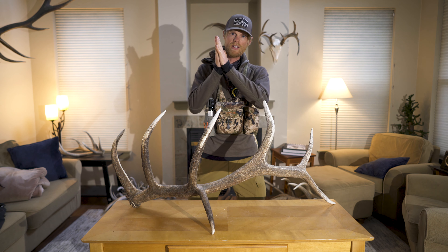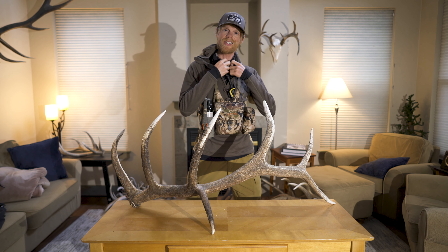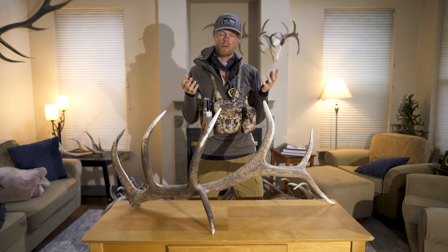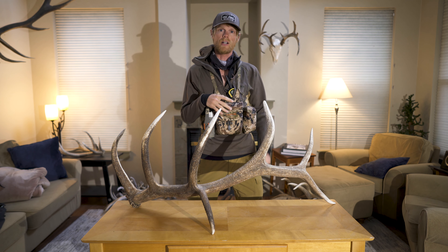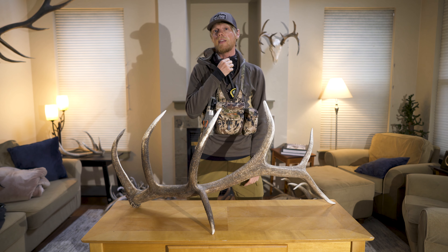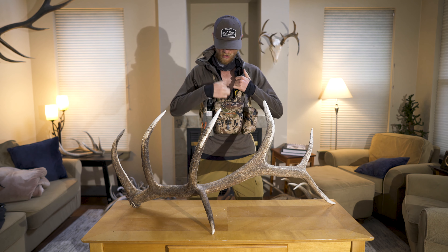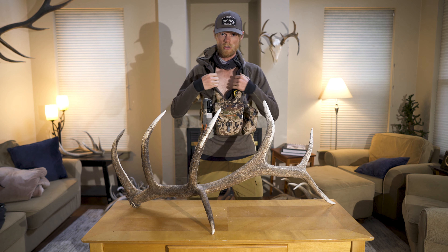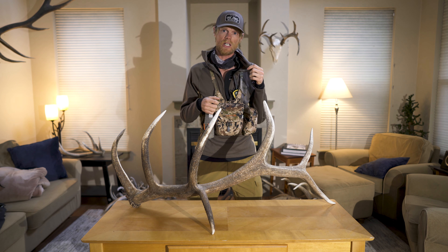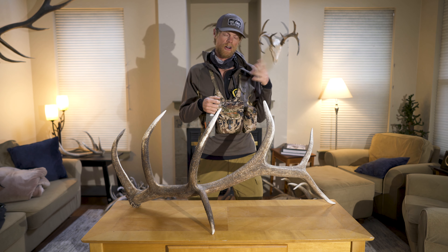First up is what I'm wearing, starting with my top layers. As my base layer I've got the Sika Core Lightweight Hoodie — wicks moisture really well. Often when you're shed hunting you're hiking many miles and sweating hard, so it's good to have a base layer that wicks moisture. It's also got a very deep zipper so you can really vent out. On top of that I've got the Core Heavyweight Hoodie from Sika as well — also wicks moisture well.